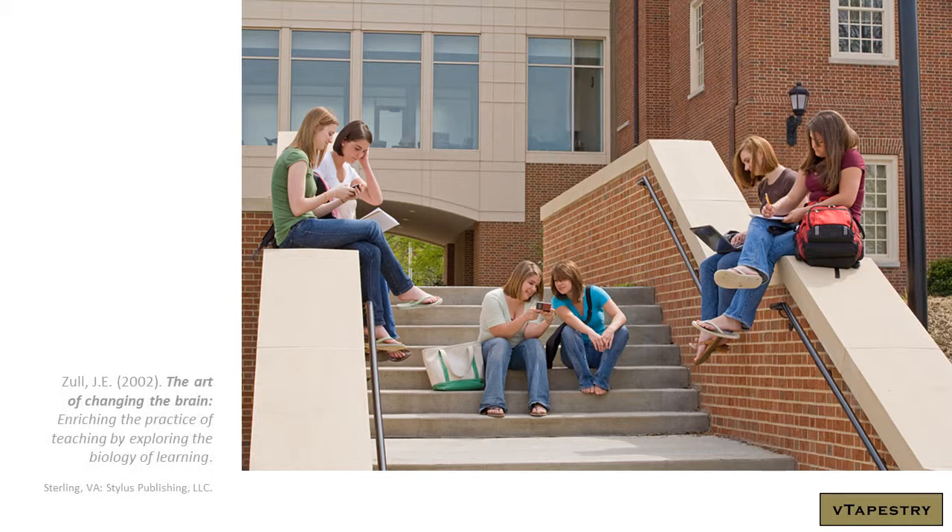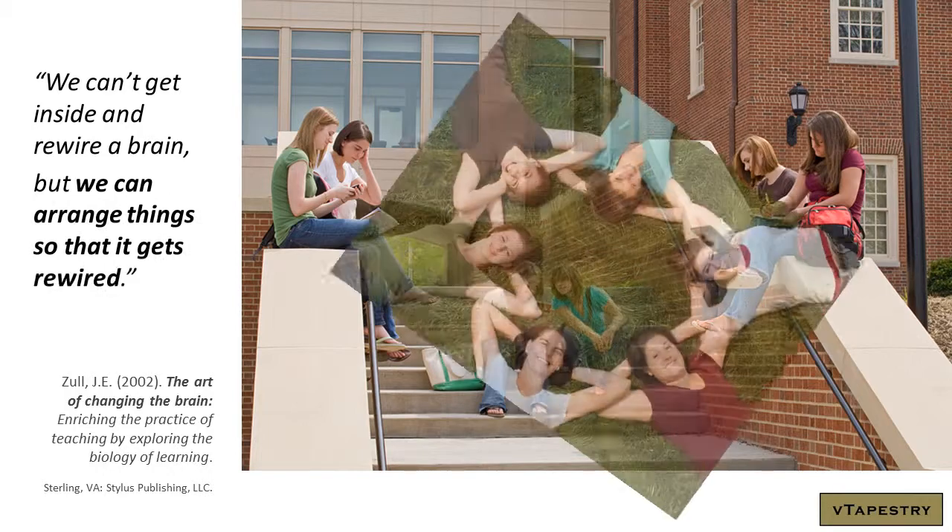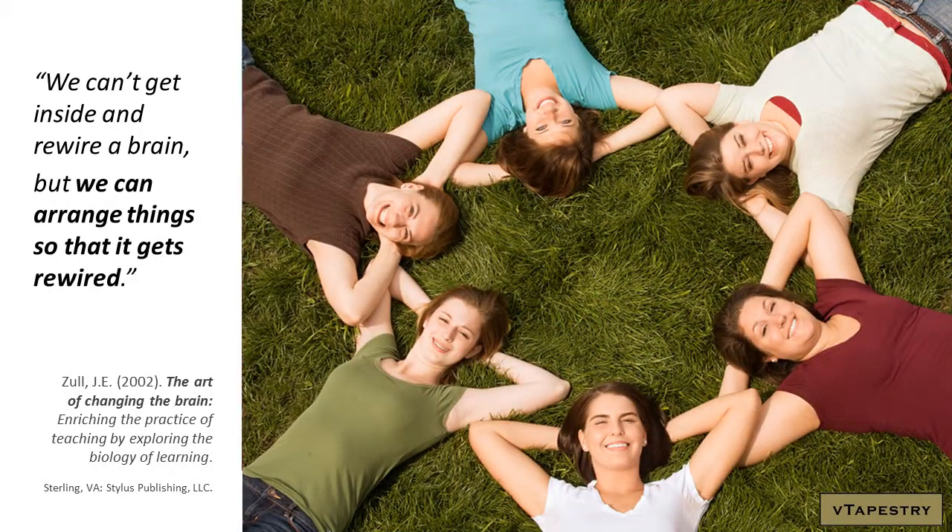As James Zull notes in The Art of Changing the Brain: Enriching the Practice of Teaching by Exploring the Biology of Learning, we can't get inside and rewire a brain, but we can arrange things so that it gets rewired. With so many mainstreamed applications available today, we wanted something cool, but knew we needed everything to be stable and intuitive, and it had to all fit together simply. Keeping the teachers or educational professionals in mind for each decision, seamless integration was imperative for the practical implementation and will remain especially key in helping us select the right tools for each aspect of the job of promoting, cultivating, and supporting high-quality professional development tools and resources to improve learner success.